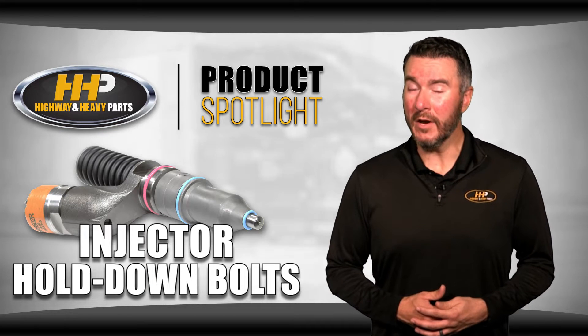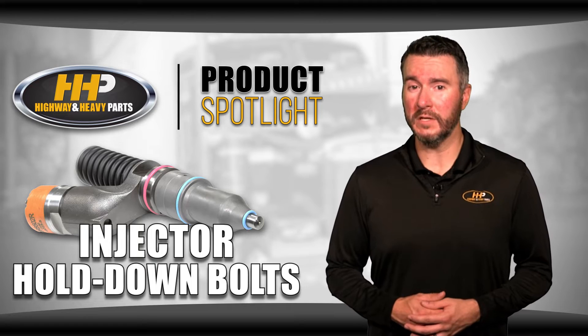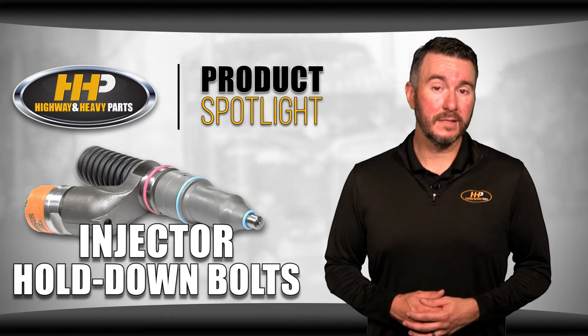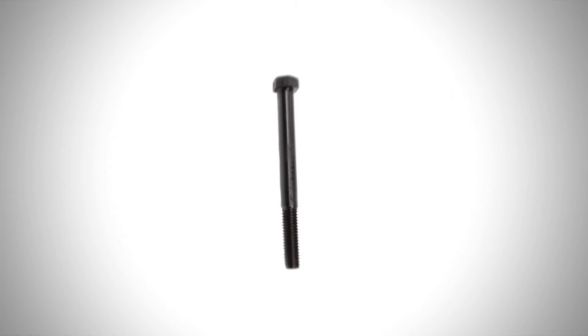The OEM and we here at Highway & Heavy Parts always recommend changing your hold down bolts when you replace your fuel injectors. This is for several reasons. When a hold down bolt is torqued, the steel is designed to stretch and yield. However, this is the very reason that these bolts are not reusable.